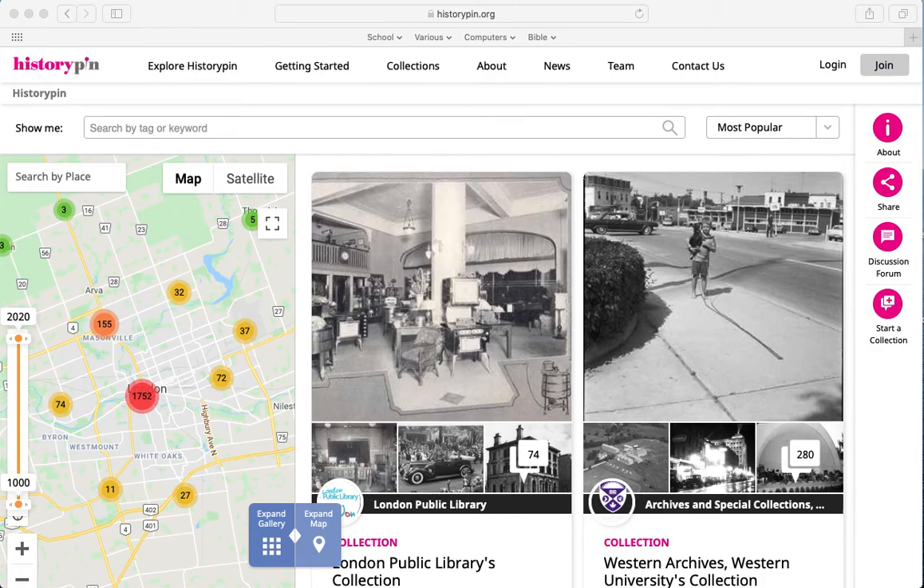It has all sorts of neat features with classroom applications. Basically it's a virtual archive, and as I travel around places in the area that I've chosen, it tells me interesting historical places about the site. It has a lot of primary sources on it. HistoryPin works on a desktop at historypin.org.